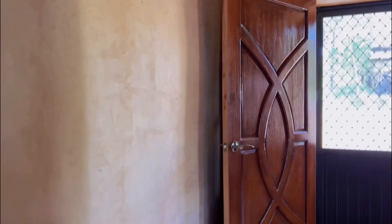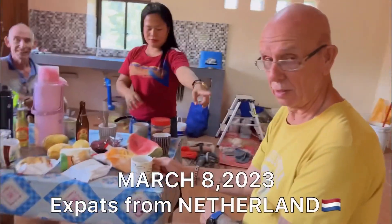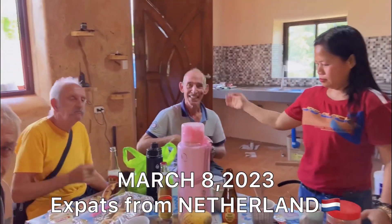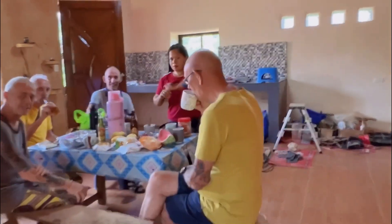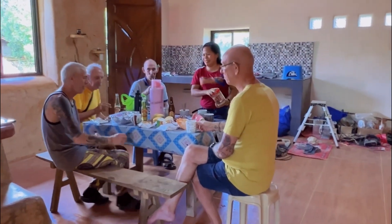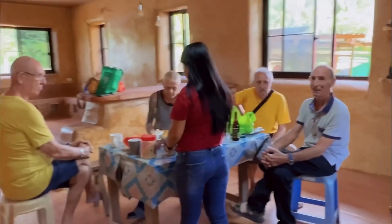Hi guys, so today is March 8th and we are busy here. We have some visitors — where are you from, sir? From the Netherlands. And you? The Netherlands. Oh really? And you? The Netherlands! Wow, all European, all from the Netherlands. So they're sitting here in our earthbag house today — we are neighbors.